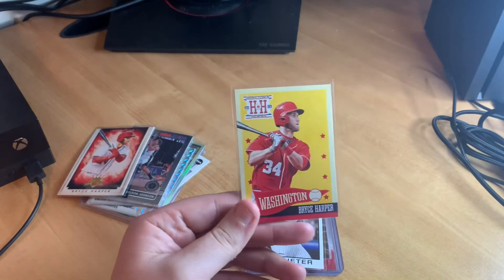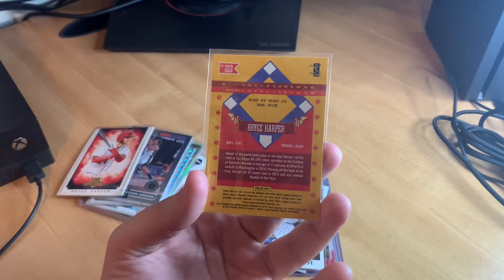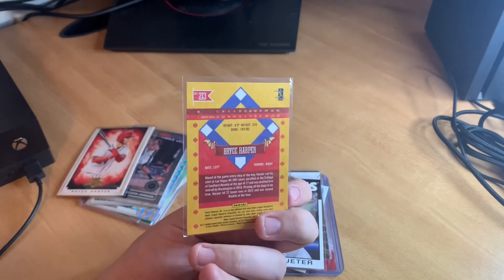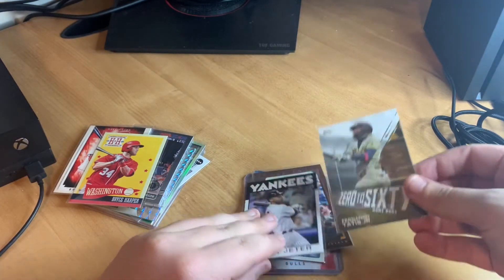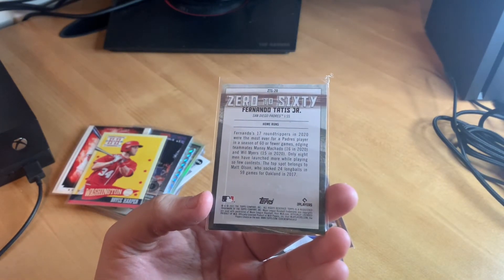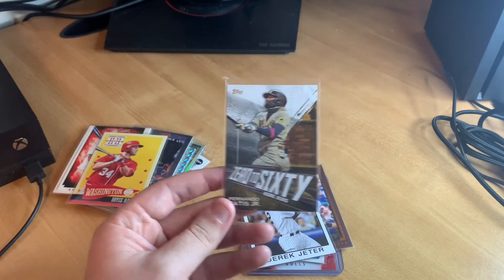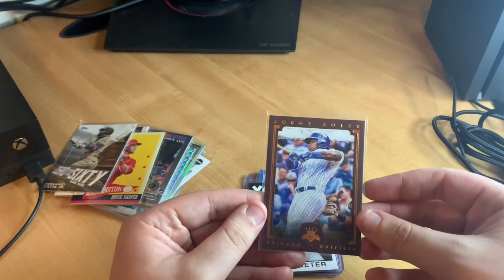Right behind it, look at that — another Bryce Harper! Maybe I'll let Drew pick between the two. This one is a 2013 Bryce Harper — his second year — a Hometown Heroes card with the Washington Nationals on Panini, so it's unlicensed. A Bryce Harper second year card is great regardless. Next card is a Fernando Tatis Jr. insert from 2021 Topps — a 'Zero to 60 Home Runs' insert for El Niño.